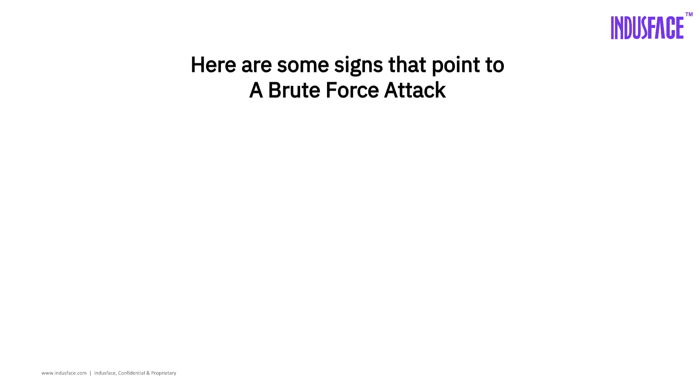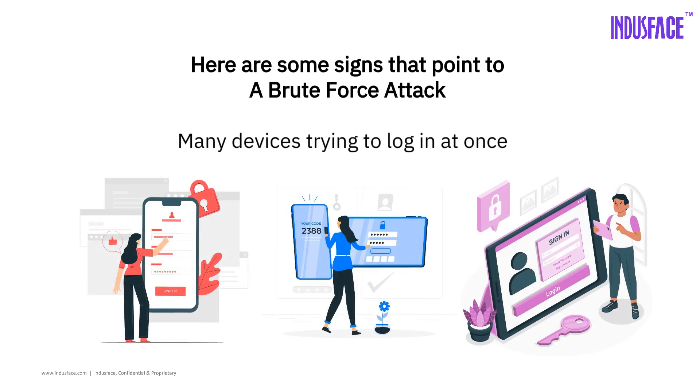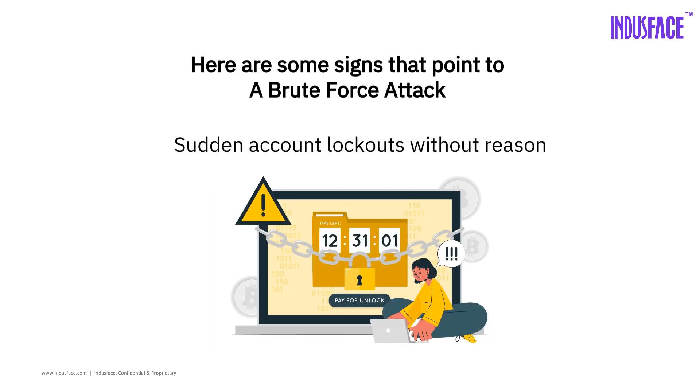Worried someone might be trying this on your account? Here are some signs: lots of failed logins from one IP address, many devices trying to log in at once, and sudden account lockouts without reason.